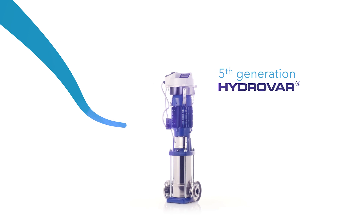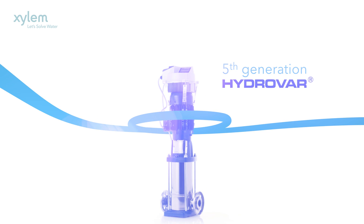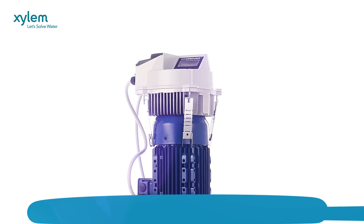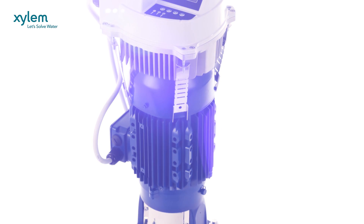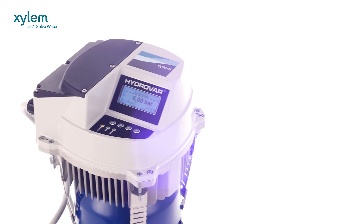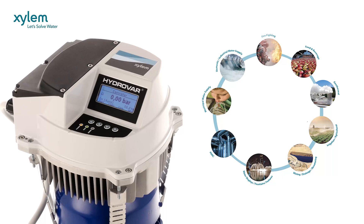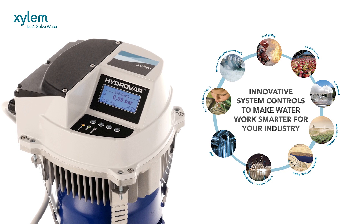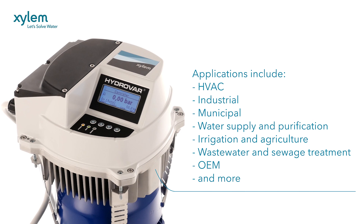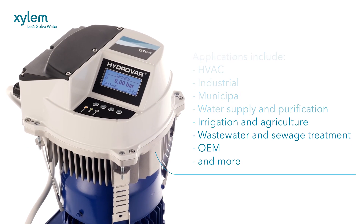Whether described as a variable speed drive or a variable frequency drive, welcome to the fifth generation of Hydrovar from Xylem. Hydrovar emerged as the world's first pump controller in 1993, and our fifth generation is setting a new standard in intelligent control of centrifugal pumps. This versatile VSD is taking pumping systems to a new level of robustness, safety, security and performance in an almost limitless range of applications.